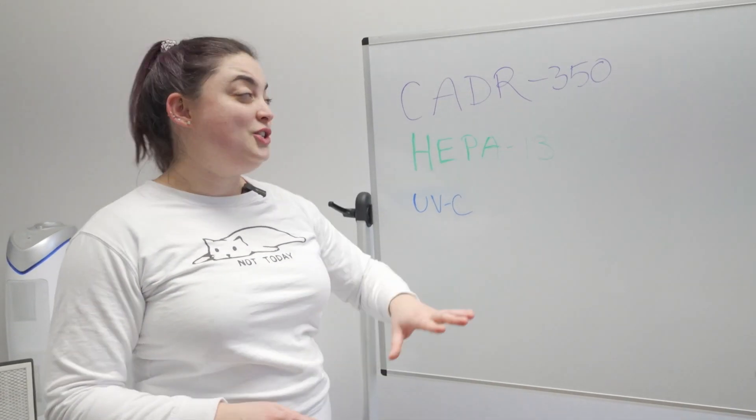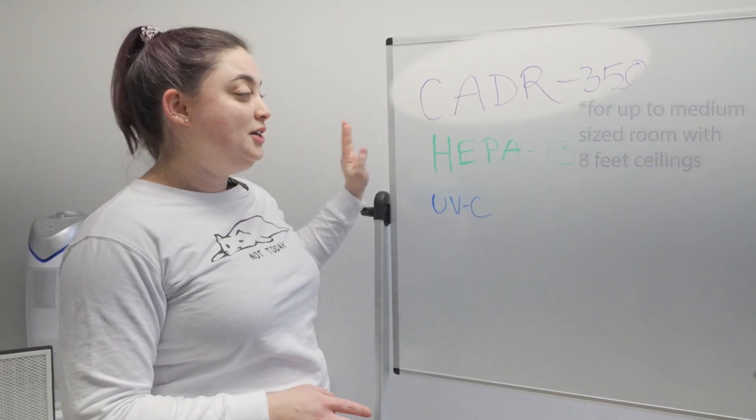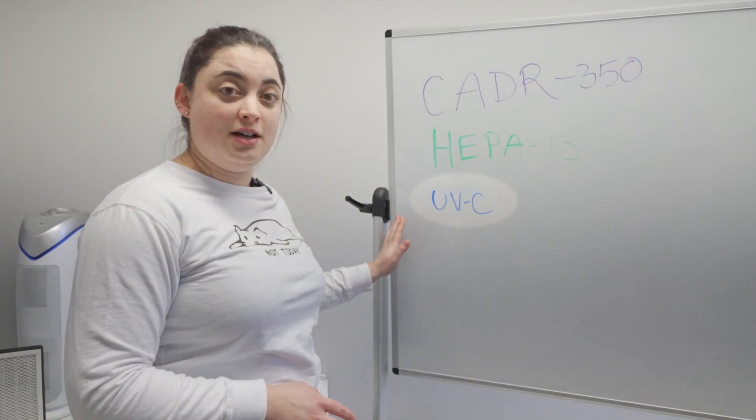To sum it all up, what you're going to do is first check the CADR rating, which should be 350 or higher. You are then going to check for a HEPA 13 filter or higher, and then lastly check if there is UVC technology.